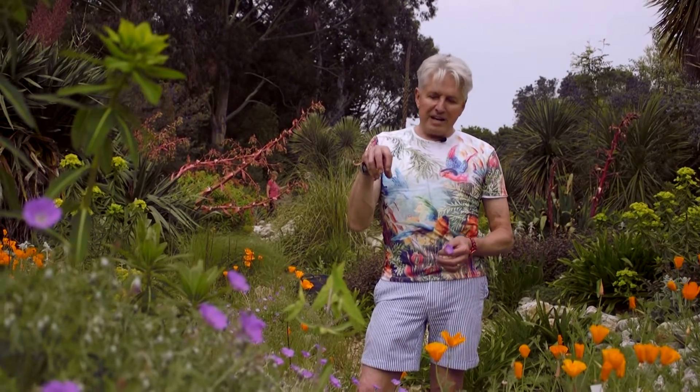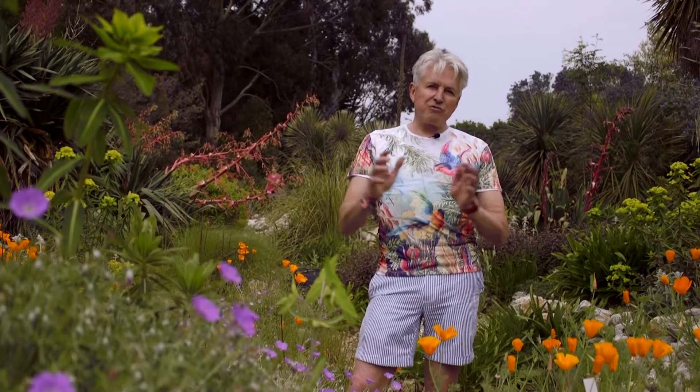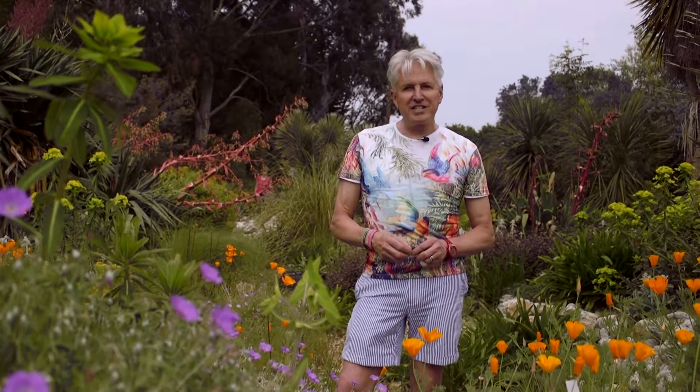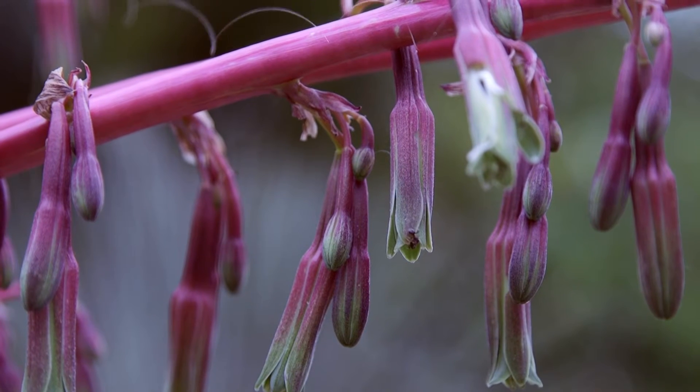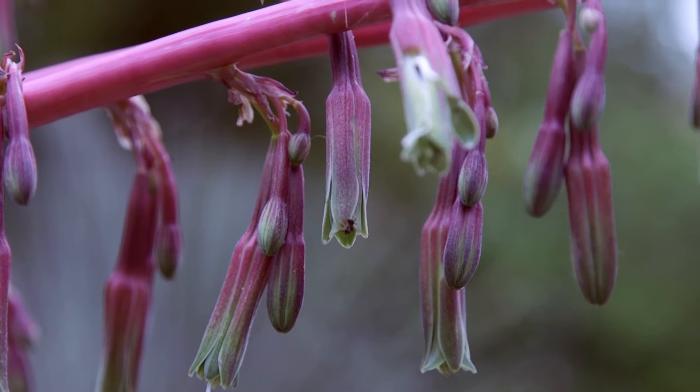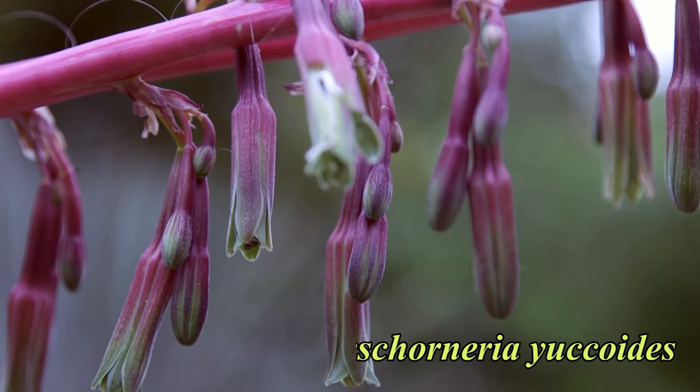If you look over my shoulder you'll probably notice this rather arresting-looking plant with red stems — it has kind of primrose hanging little tiny flowers and shrimp pink bracts. Well, that's a plant that I've wanted to grow for years and thought I would never be able to. It comes from Mexico and rejoices in the name of Beschorneria yaccoides, and it's absolutely stunning.